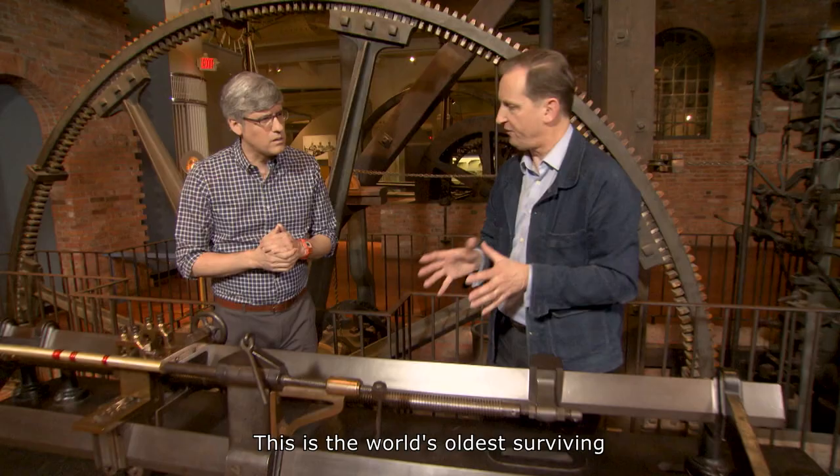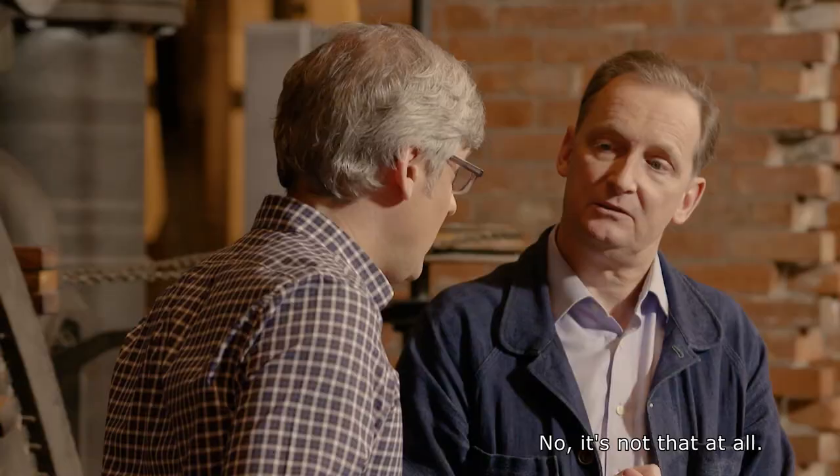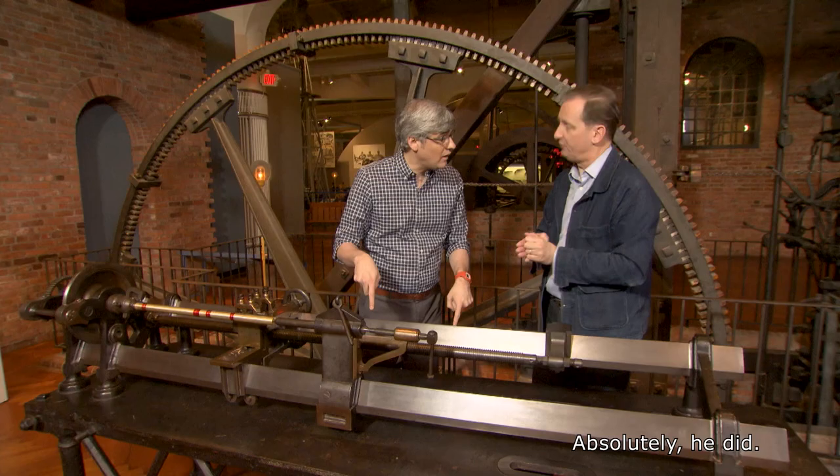This is the world's oldest surviving industrial capacity precision machine tool — this right here. It's not just the oldest surviving lathe; what this is is a product of the work of a fellow called Henry Maudsley. Henry Maudsley was a 19th century British tool innovator, considered the founding father of machine tool technology. He stands absolutely at the beginning of the application of precision manufacturing in the Industrial Revolution. And yes, Henry Maudsley actually used this exact lathe.